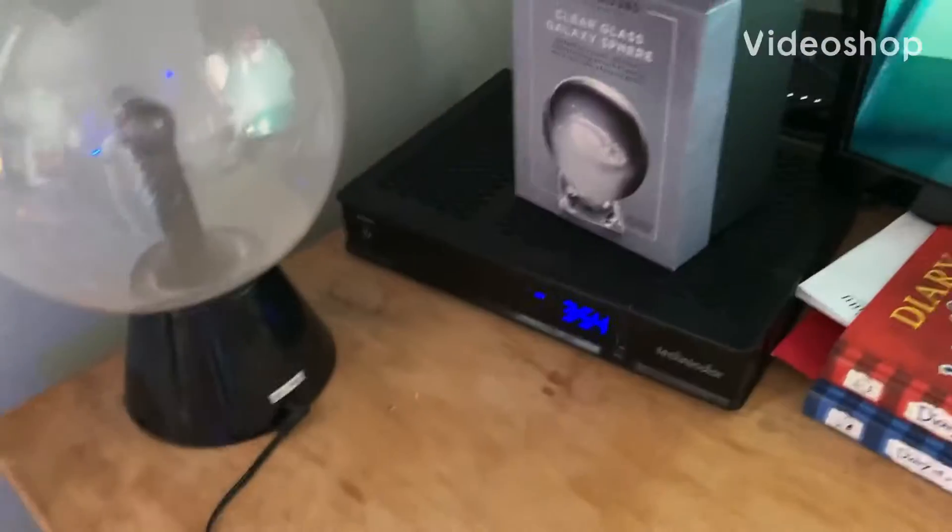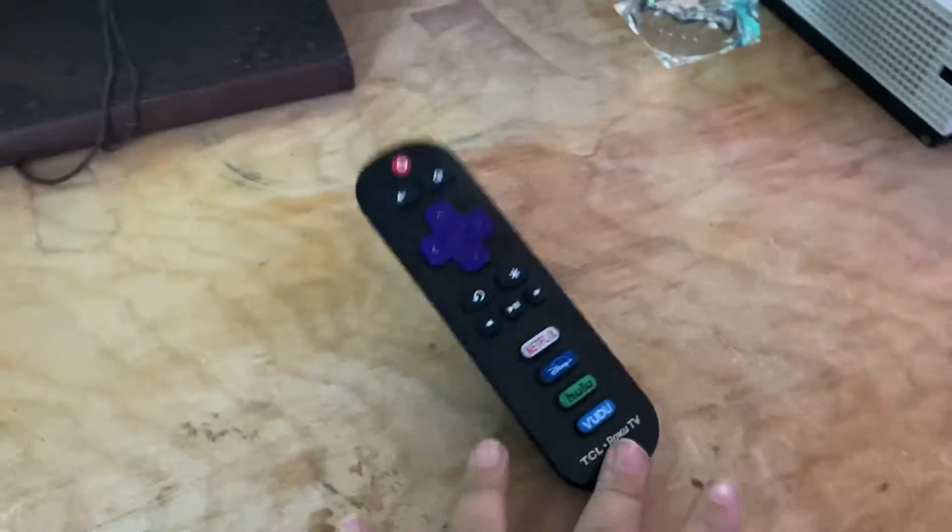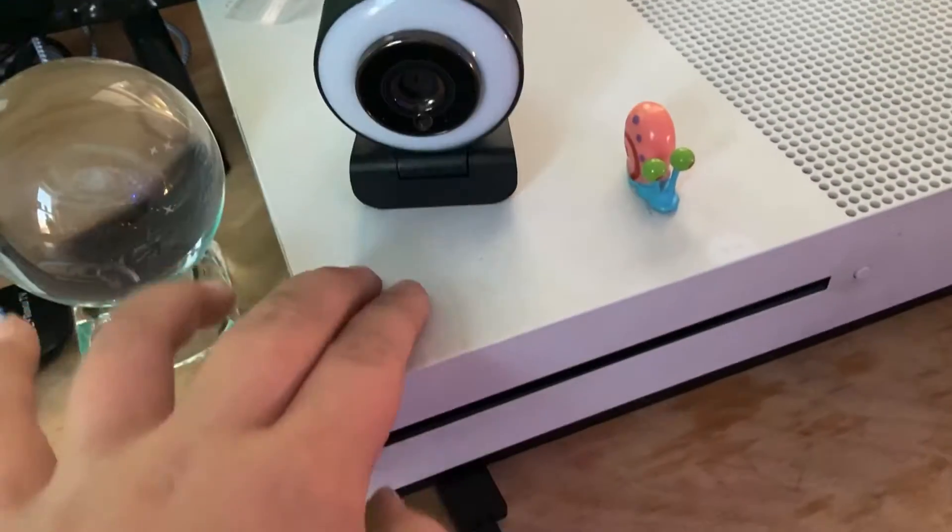Here's my gaming setup — let's turn that on so it looks cooler. This is my gaming setup and I'm gonna do a tour of it. First off, here's the Xbox One S.